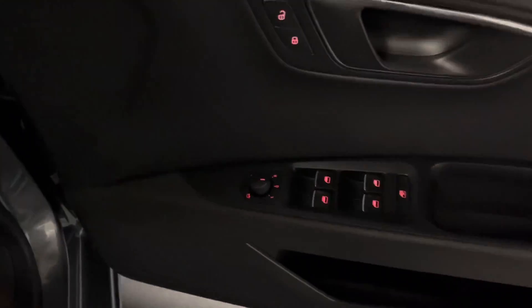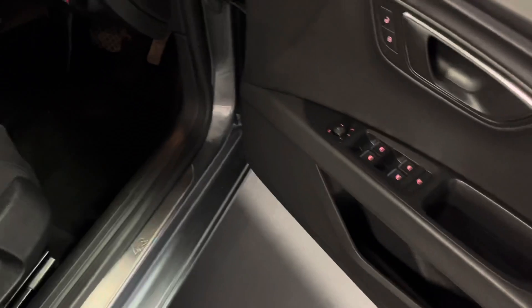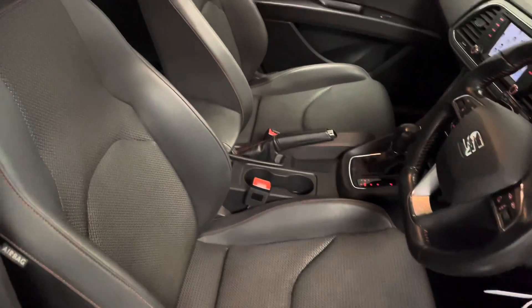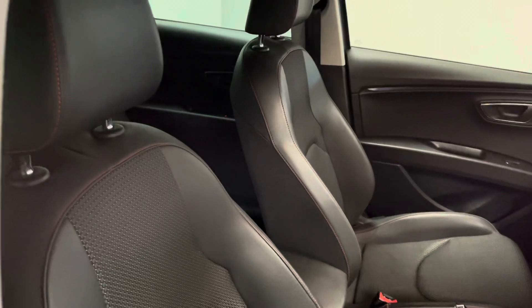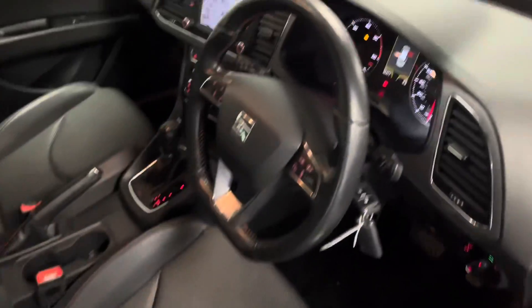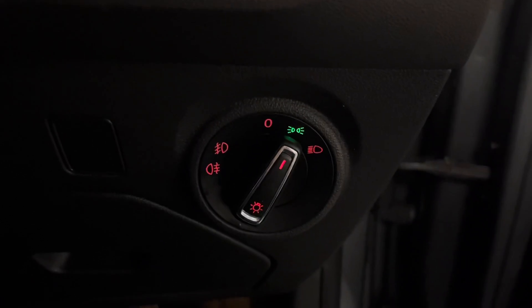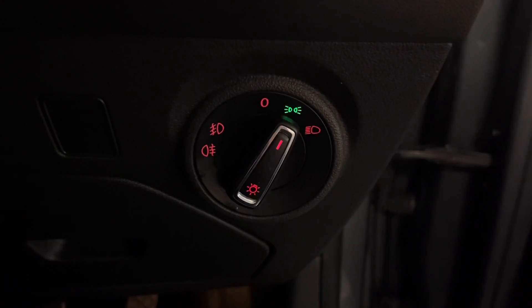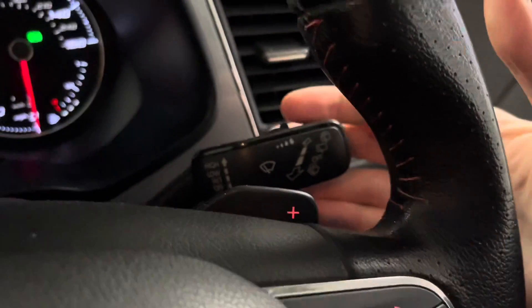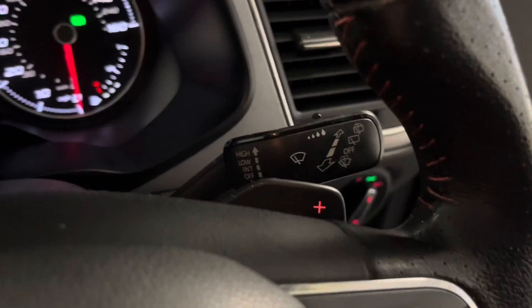Coming around to the front, we've got folding mirrors as standard just there, which is really nice to have and offers great practicality when parking. Manually adjustable front seats with lumbar support, and you've got more leather on the front seats in the harder wearing bolsters. Stepping into the driver's seat, we've got LED headlights with LED daytime running lights including front and rear fog lights, and the various wiper configuration where you can change the sensitivity of the wipers.